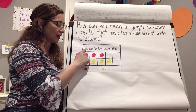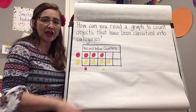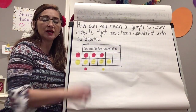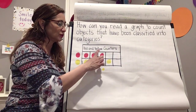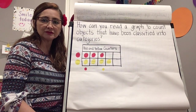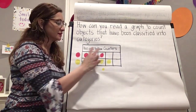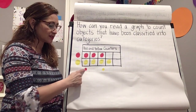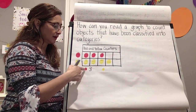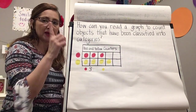So if we want to know how many red counters we have, where do we begin? That's right — inside the graph. Let's count: one, two, three. Another way: there are five spaces and two are missing, so that tells you there are three. There are three red counters.